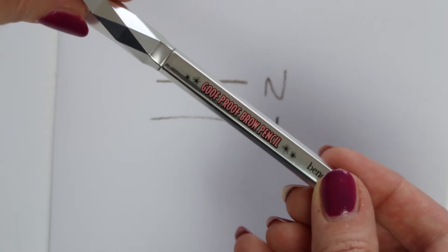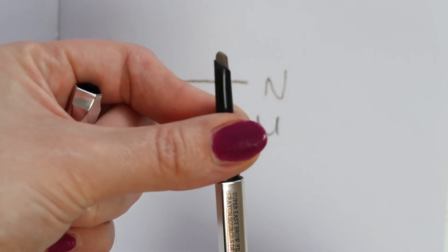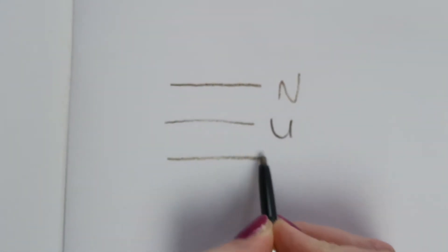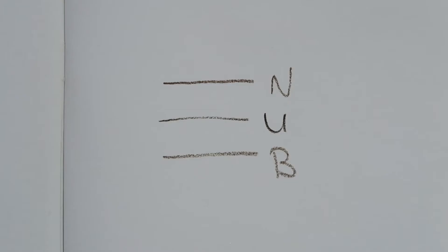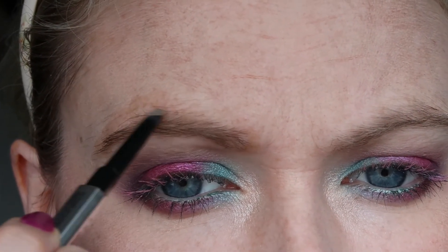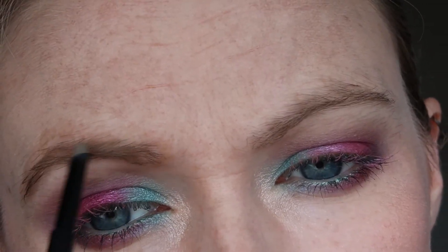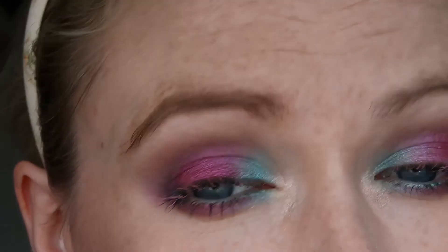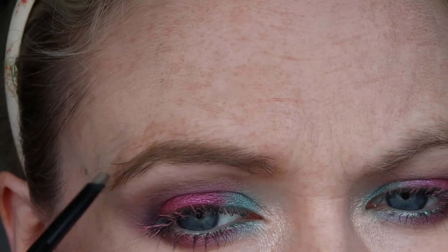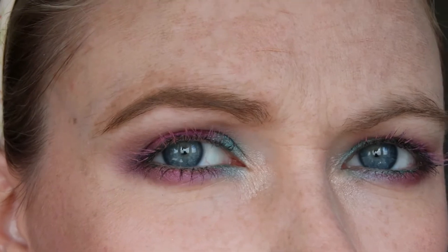Next up we have the Benefit Goof Proof Brow Pencil. I only have a sample but the full size does have a spoolie on the end. I have the shade 2 — I may have been sent the wrong shade but I can still show you what it looks like. This is a wee bit warmer than both of the previous pencils as you can see. The full size you get 0.34 grams, and it retails for $18.50. So you do get the most product — you pay more but you get a lot more, making it better value than the Urban Decay, and scaling up probably better value than the NYX too.